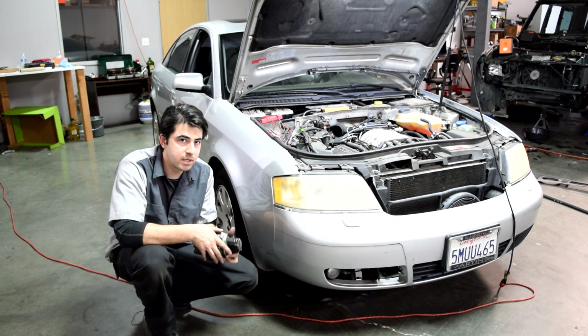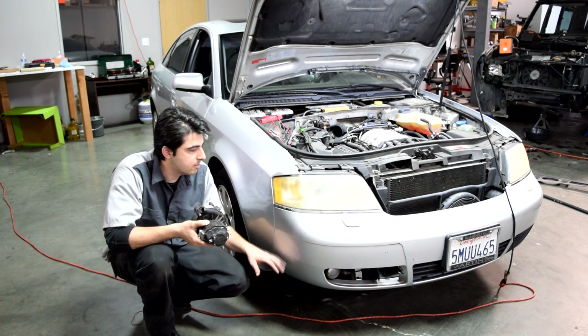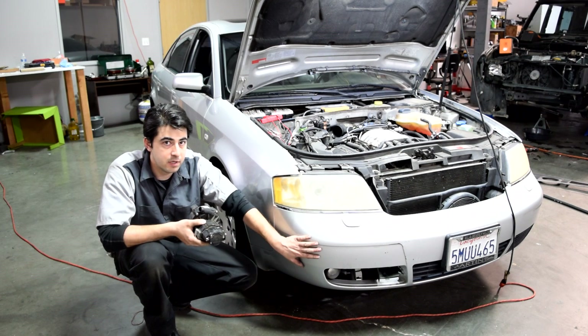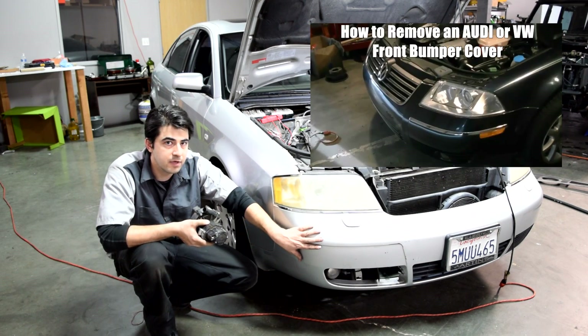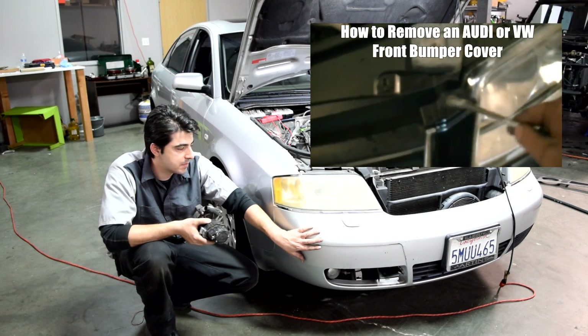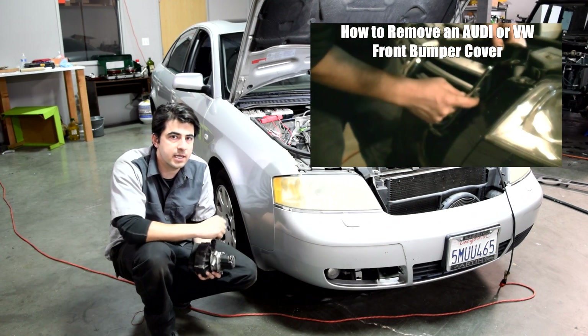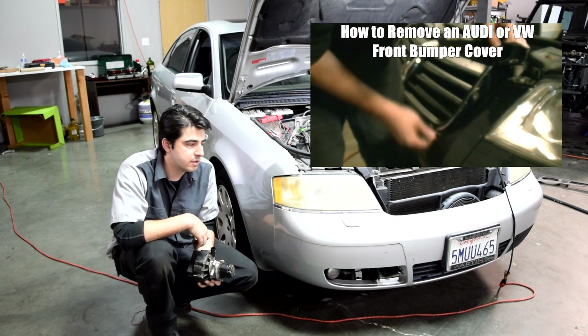I'm not sure if you can access the connector on this pump after removing the shield underneath the car or whether you'll need to remove the front bumper cover. If you do need to remove the front bumper cover, I've done a video on how to remove it — I did it on a Passat but the procedure is very similar for Passat and Audi. I'll put a link on the screen so you can check it out.